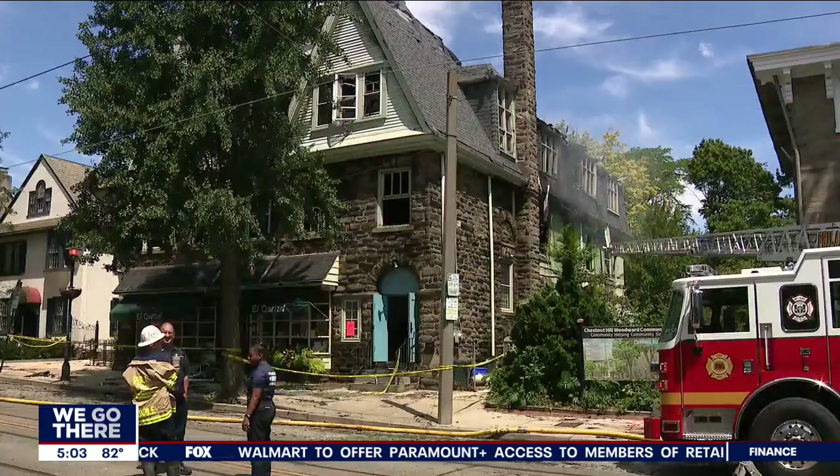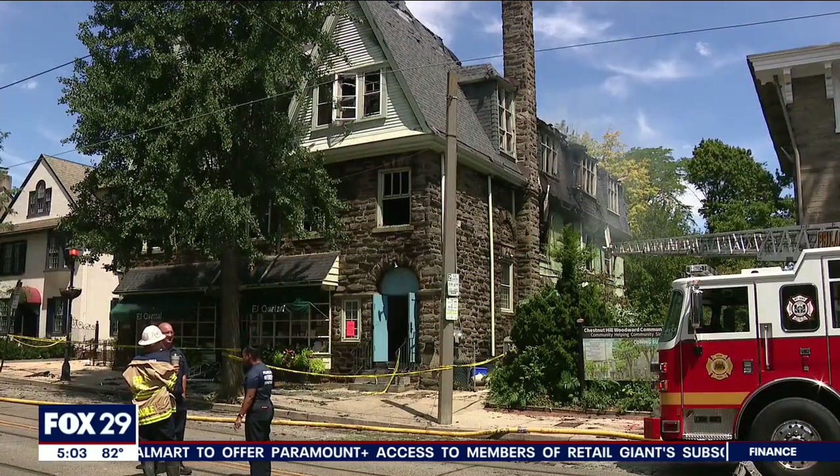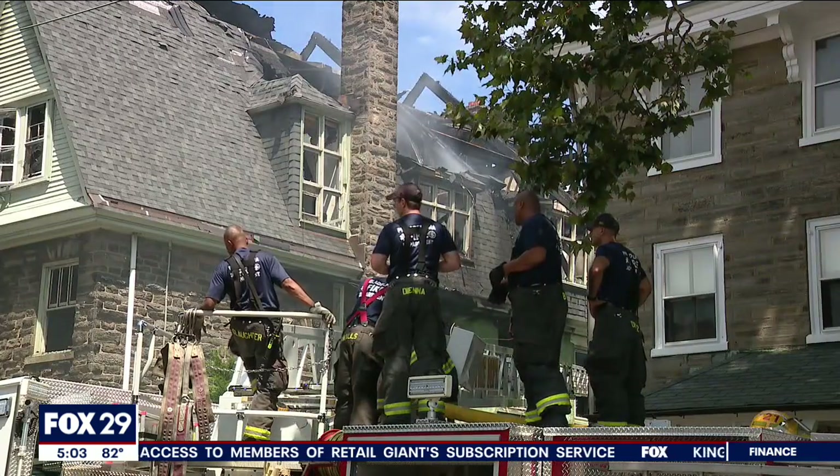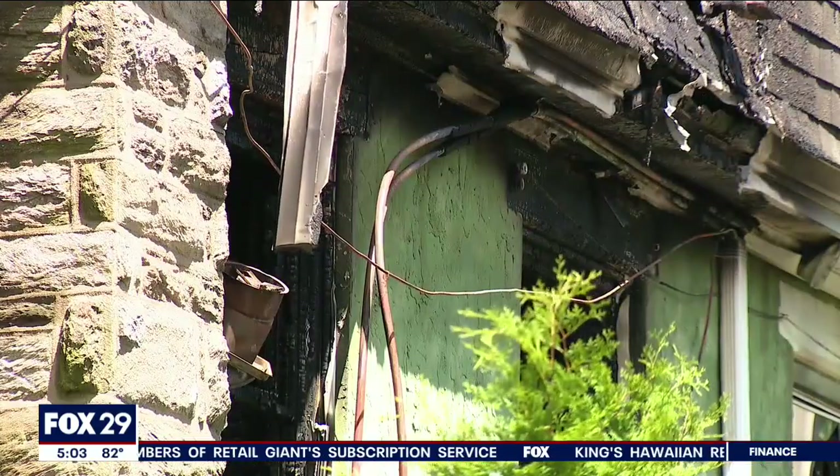All of Chestnut Hill, it seems, dropped by to have a look at the building that burned throughout the morning at 8427 Germantown Avenue. Locals like Phil lamented the damage to a Chestnut Hill landmark.